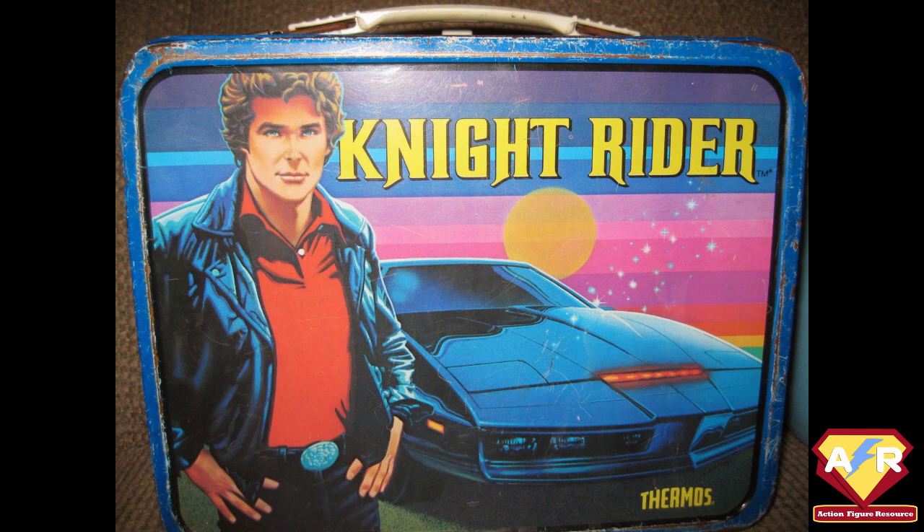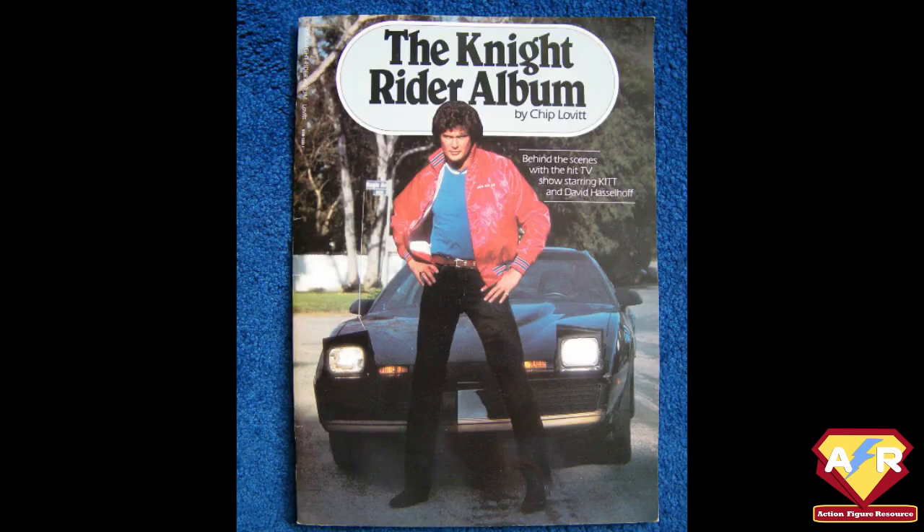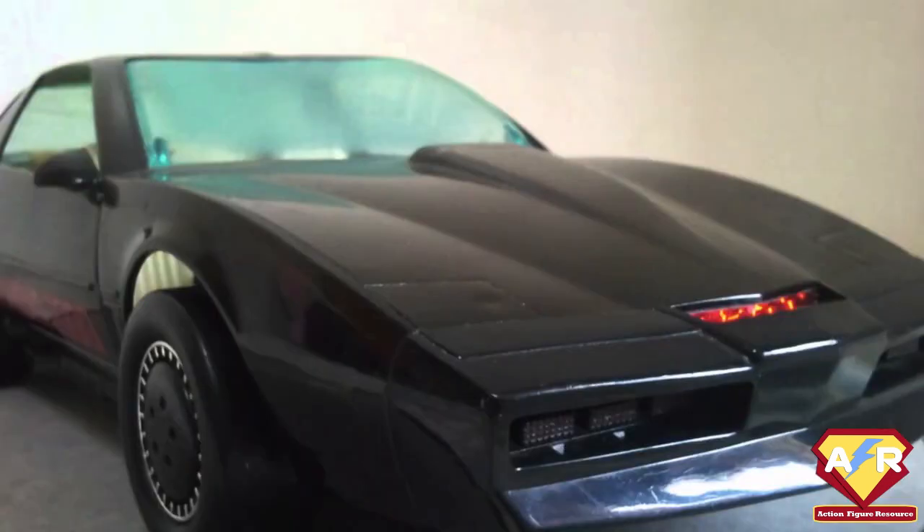In England, it had a Saturday evening time slot popular with Battlestar Galactica, The A-Team, Street Hawk, Airwolf, and Manimal. The series starred David Hasselhoff as Michael Knight, but the real star of the show was KITT, an advanced, self-aware artificial intelligence housed in a nearly indestructible black Pontiac Firebird Trans Am.